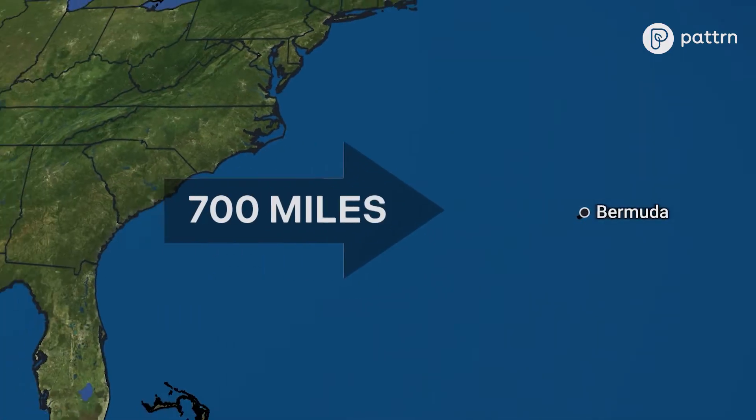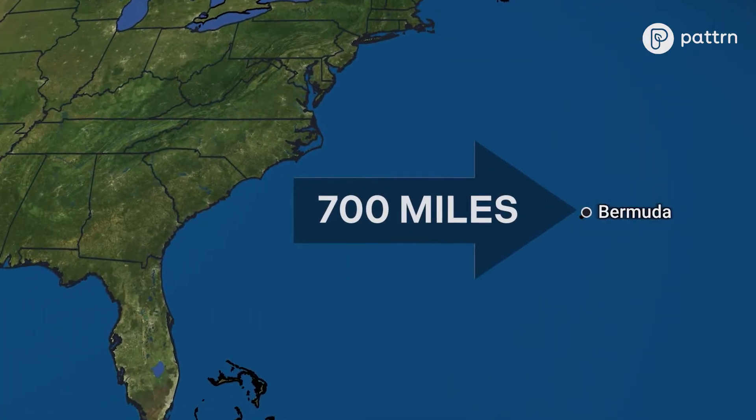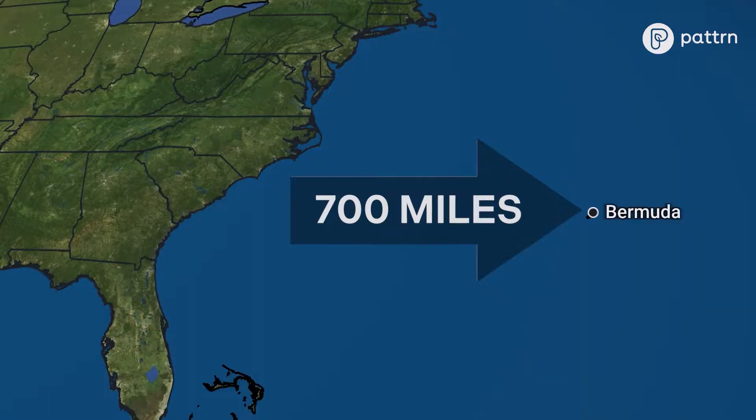Being 700 miles from the U.S. East Coast makes evacuating extremely difficult. We all can't just go somewhere else. We got to weather the storm and shelter in place.